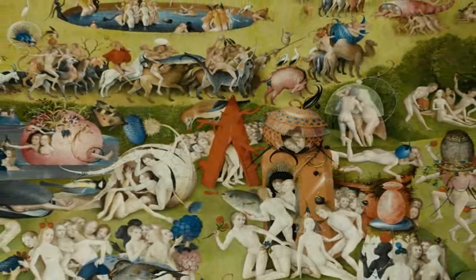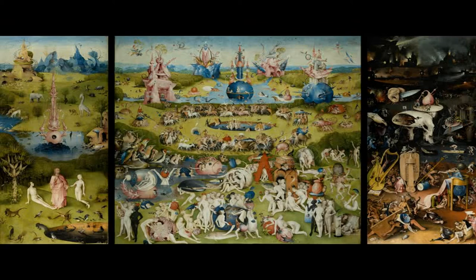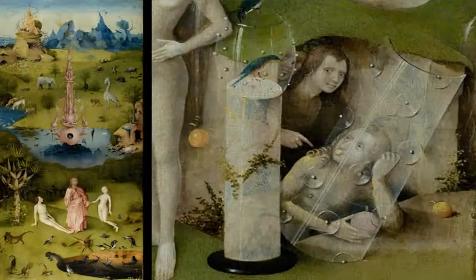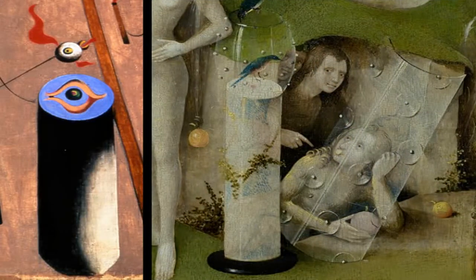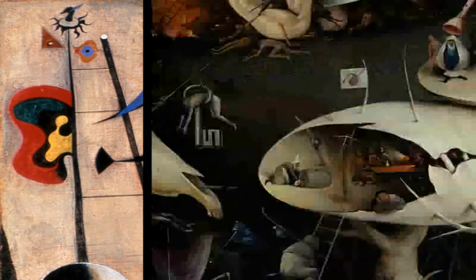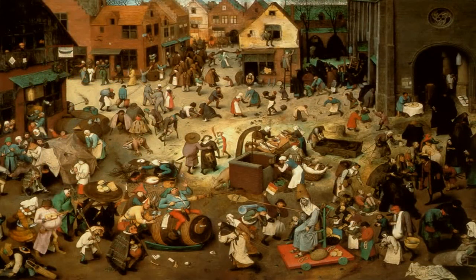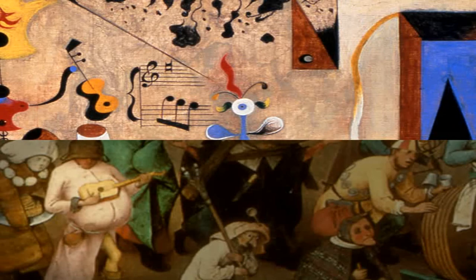In Miró's workshop, there was a reproduction of the Garden of Earthly Delights by Hieronymus Bosch. The elements of the Harlequin's Carnival may call Bosch's images to mind. The work, The Fight Between Carnival and Lent by the Flemish painter Pieter Bruegel, may also have inspired some of the images in it.